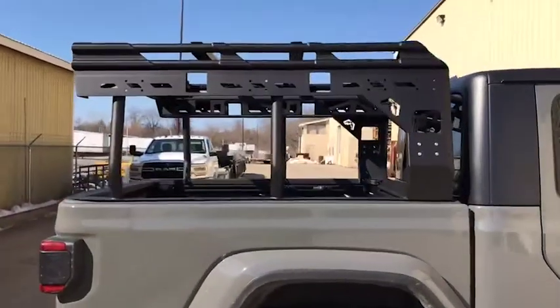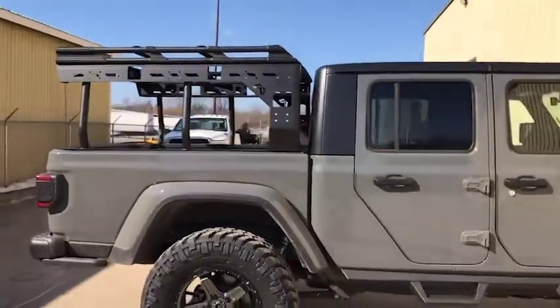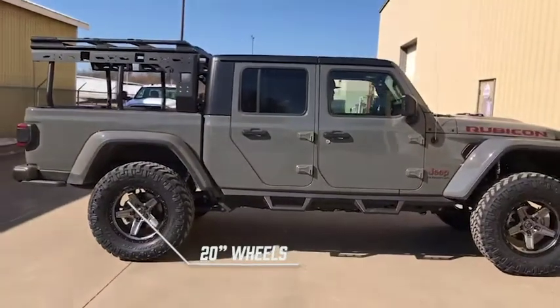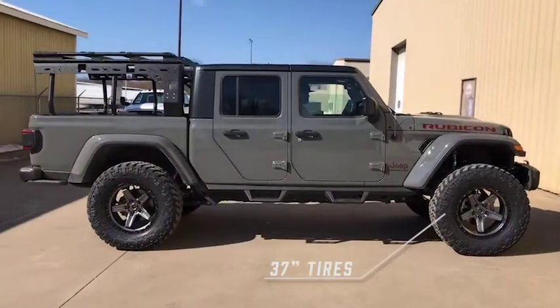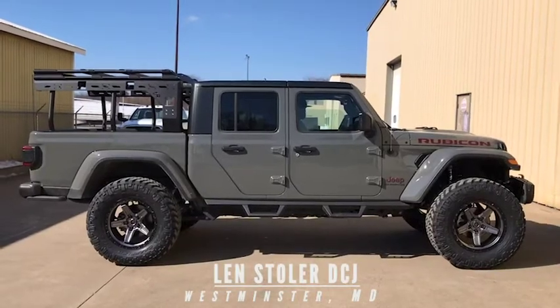Brand new Gladiator for sale. This Gladiator will be for sale at Len Stoller in Westminster, Maryland. It'll be there today, fresh, ready to roll. Keystone Styling.